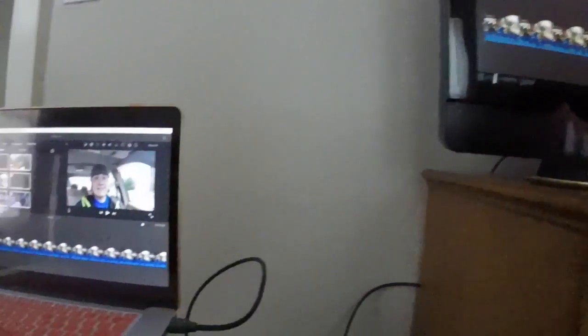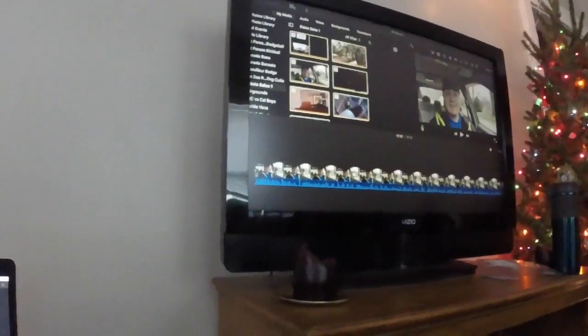Alright, moment of truth - let's see if the new HDMI cable works. Retrieving... retrieving... hey, HDMI works! Good to go. We'll get some more footage uploaded and edited. We've got a brand new HDMI estate score - sometimes it's the little wins that count.